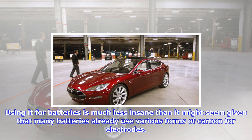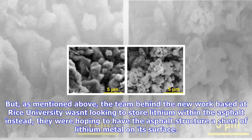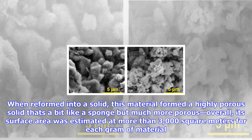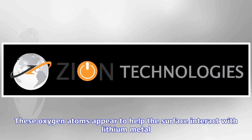Using it for batteries is much less insane than it might seem, given that many batteries already use various forms of carbon for electrodes. Many types of carbon conduct current well and form porous materials that can store a large volume of ions internally. But the team behind the new work, based at Rice University, wasn't looking to store lithium within the asphalt. Instead, they were hoping to have the asphalt structure a sheet of lithium metal on its surface. To prepare the asphalt, the researchers heated off most low-boiling hydrocarbons and then treated the remaining solids with a strong basic solution — potassium hydroxide. When reformed into a solid, this material formed a highly porous solid with a surface area estimated at more than 3,000 square meters per gram of material.